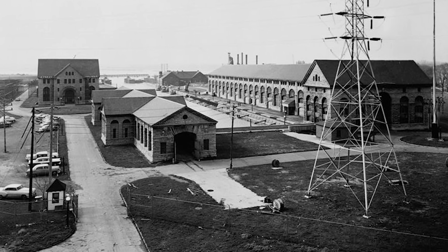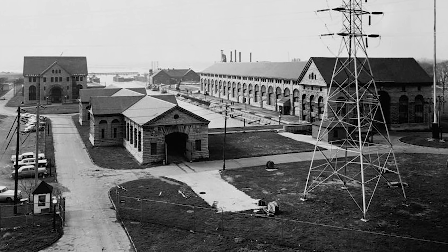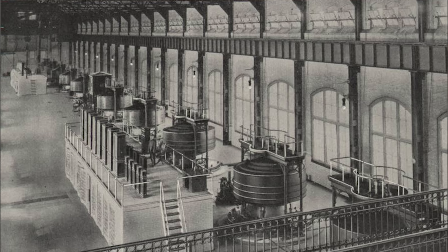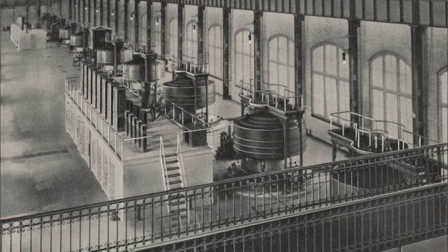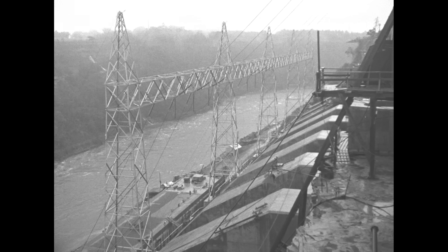In 1895, the Niagara Power Company opened the Edward Dean Adams Power Plant, built with Westinghouse AC generators based on the ideas and patents of Nikola Tesla. The plant served as the basis for the modern electrical grids we have today, and many of the fundamental concepts are basically unchanged. But the power infrastructure at Niagara Falls definitely has changed.